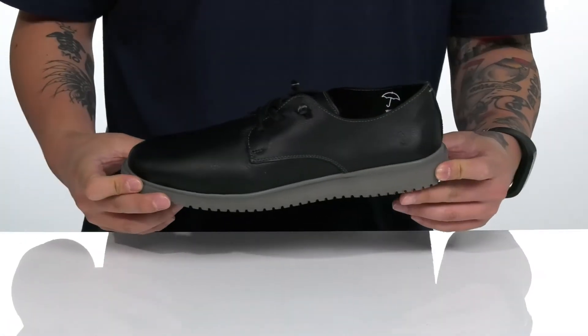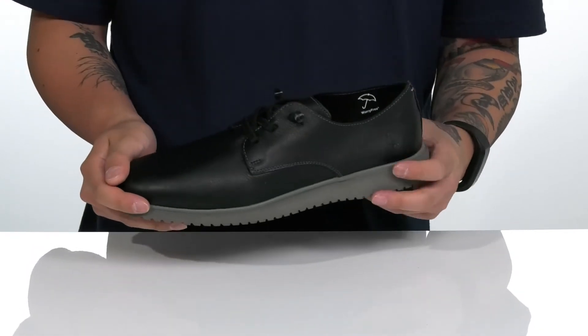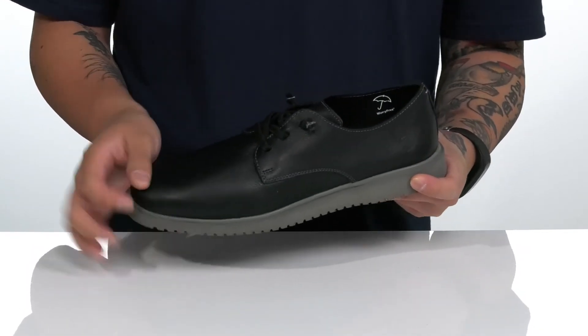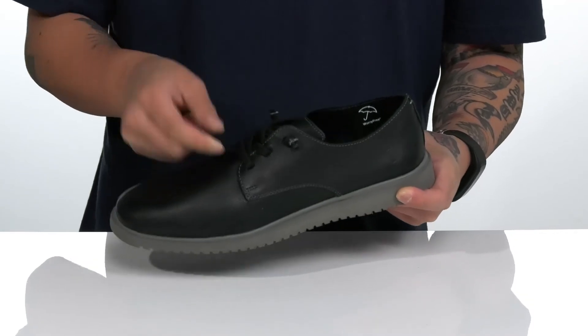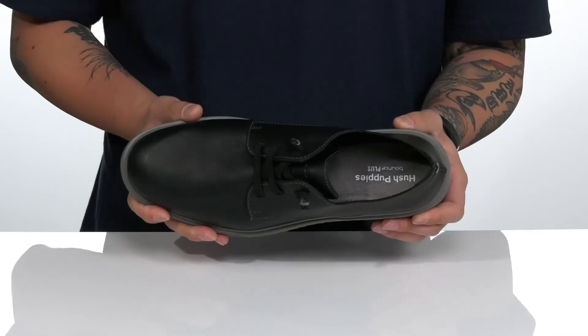The Everyday Oxford from Hushpuppies is a lightweight and comfortable shoe that has plenty of style. It features a leather upper with a worry-free, water-resistant treatment to keep your feet dry and comfortable. Stretch laces make it very easy to throw on and provide a secure fit. Leather lining and a cushioned Bounce Plus cushioned footbed help absorb shock and keep you comfortable with each and every step.